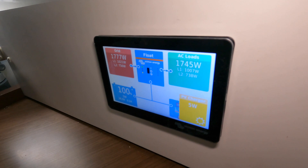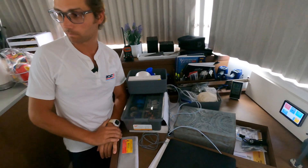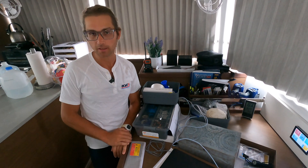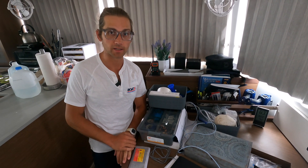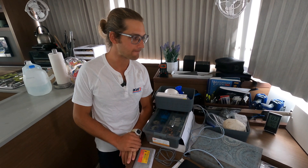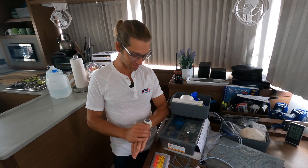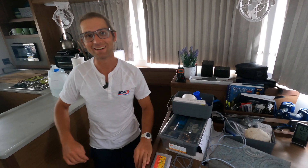Bear in mind that that includes the refrigerators, the multiple drawer refrigerators, the freezer, and any other appliances that are on the boat right now. In fact, a moment ago it was 1000 watts — so maybe the hot water heater kicked on or something like that. Either way, it's South Florida in July, about 85 degrees outside, and that's really impressive to be cooling the whole boat on 1800 watts.